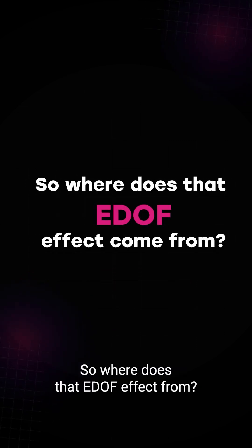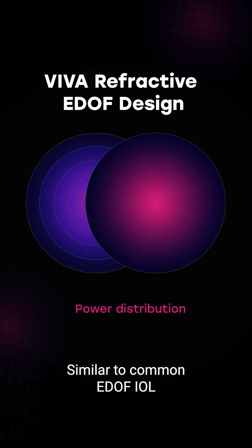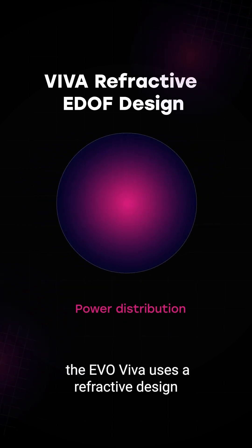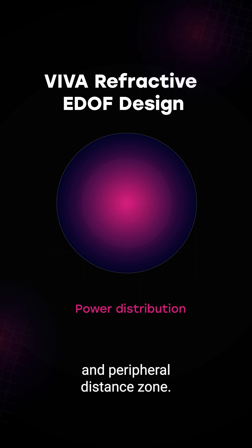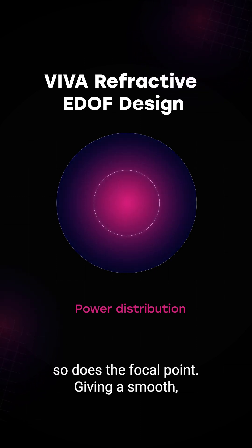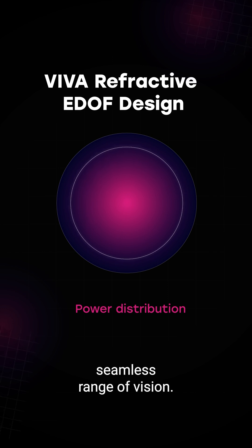So where does that EDOF effect come from? Similar to common EDOF IOL designs in cataract surgery, the EVO Viva uses a refractive design with a central near-add and peripheral distance zone. As pupils shift, so does the focal point, giving a smooth, seamless range of vision.